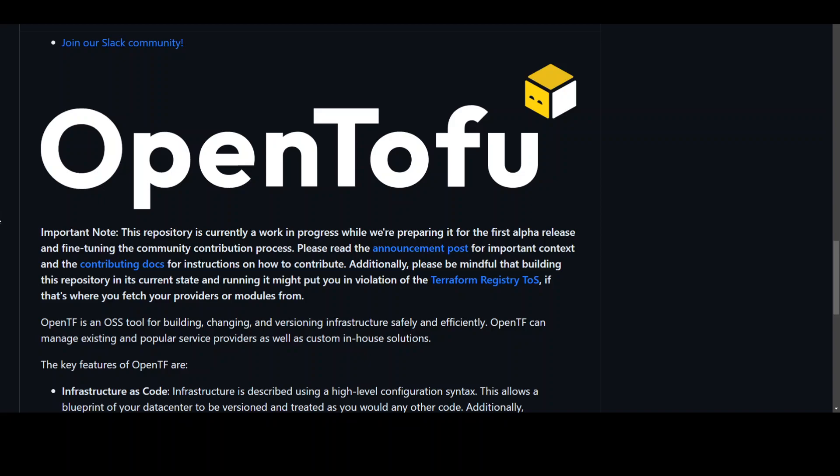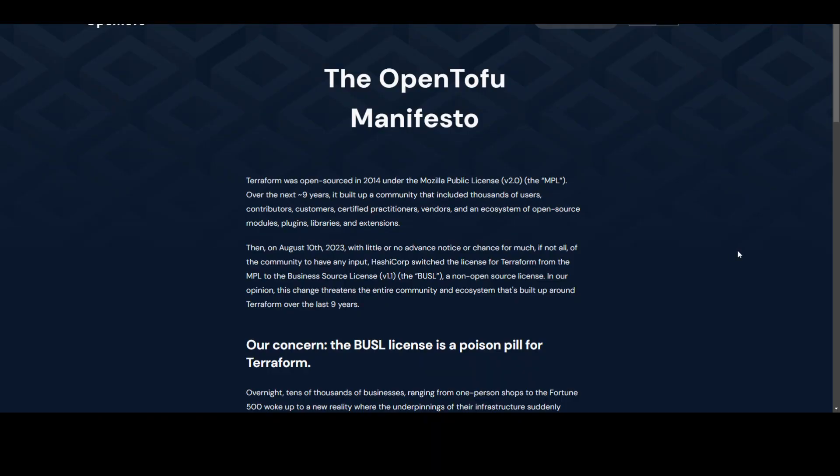There are three key reasons to use OpenTofu instead of Terraform. First, for personal use you could use either, but Terraform's business licensing is uncomfortable. The open nature of Terraform was what compelled many to start using it in the first place, but with those licensing issues, OpenTofu is the better choice.